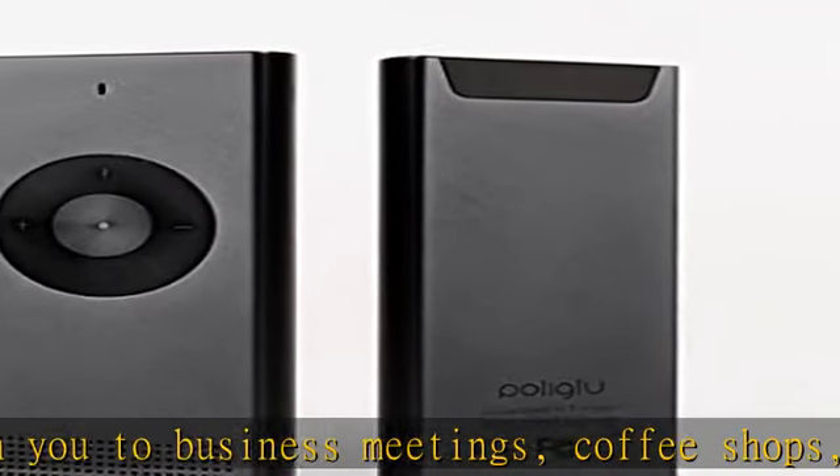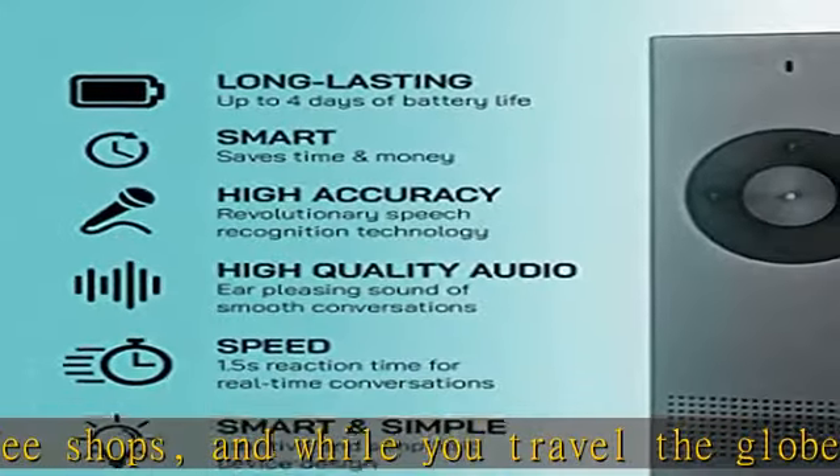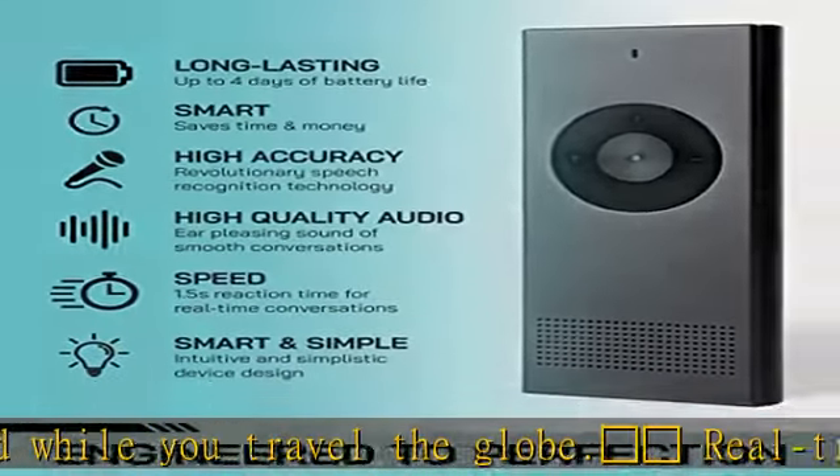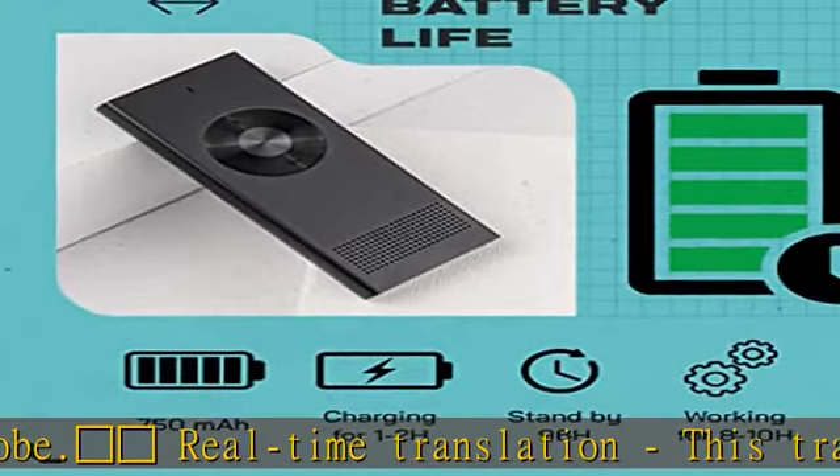Unlike other electronic foreign language translators, the Polyglue Instant 2-way Translator is easy to use. Simply connect your phone to Wi-Fi or mobile data and download the Polyglue app in the description to get this product today at the best price.